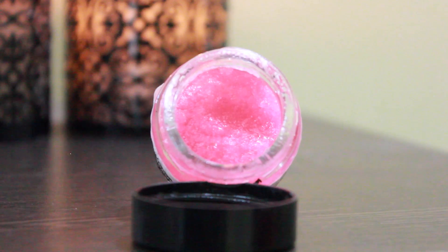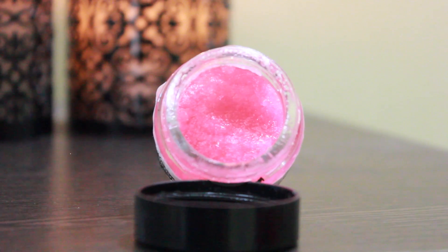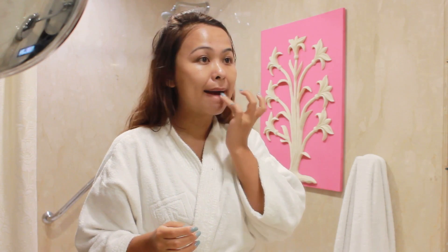Lastly, I just exfoliate my lips with this lip scrub by Lush — it's made of castor sugar and jojoba oil. It really helps me get rid of all the dry flakes around my lips, and after that I just apply a lip balm. Okay, so that's all for my morning skincare routine. I really hope you enjoyed watching this video — see you guys soon, bye!